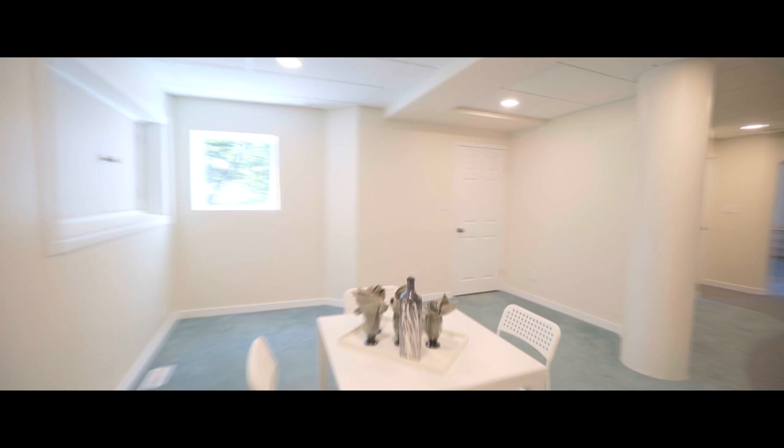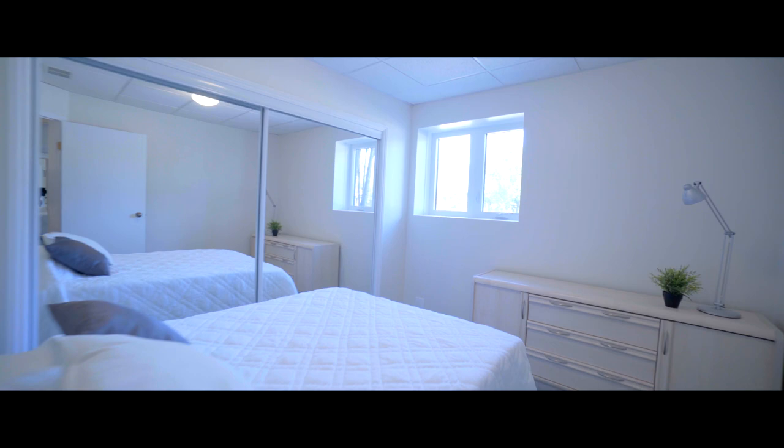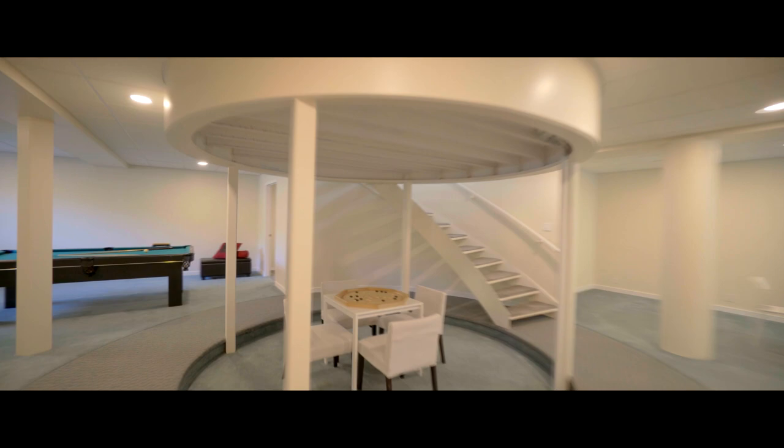The lower level feels nothing like a basement, and there's plenty of room for overnight guests, in-laws, or older kids. If entertaining is the name of the game, this is where the game is won.